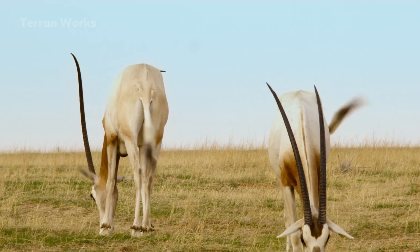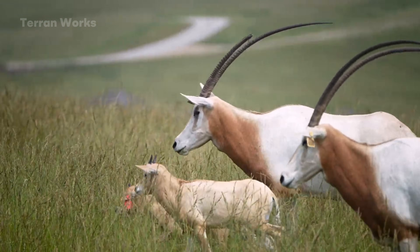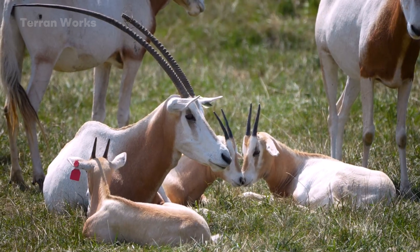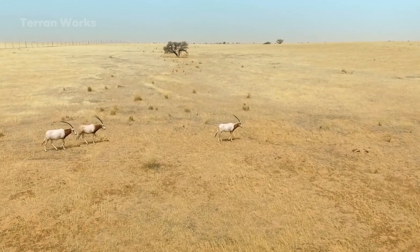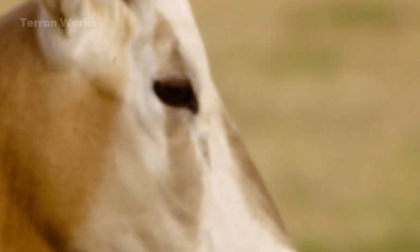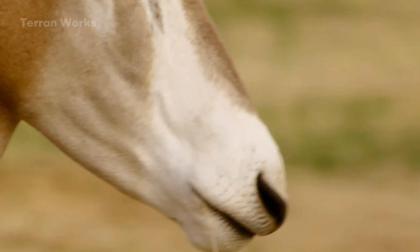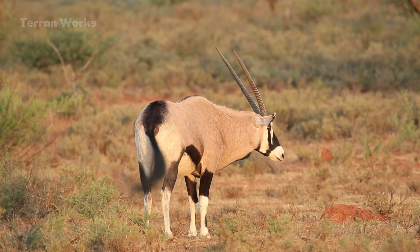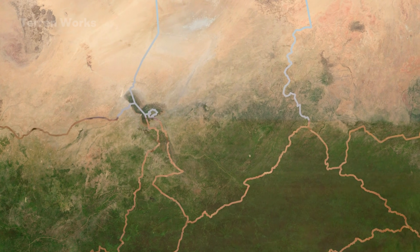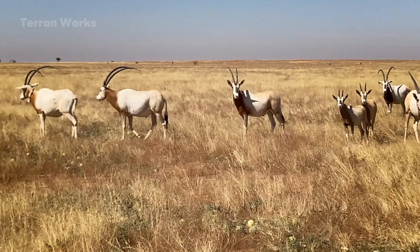When an oryx lies down in 122-degree Fahrenheit heat, its heavy body forms small depressions that retain rainwater — sometimes only a few millimeters, but enough to prolong moisture for several days. Seeds cling to their fur and fall along their travel routes, forming natural dispersal chains that no other species in the region can replicate on the same scale. All of these small processes form the engine that drives the semi-desert grasslands, distributing energy and nutrients throughout the system.